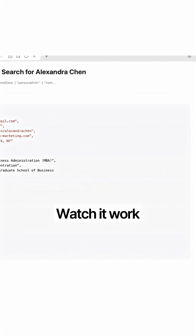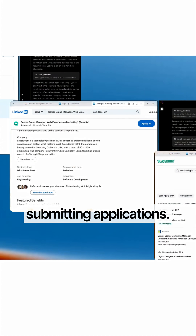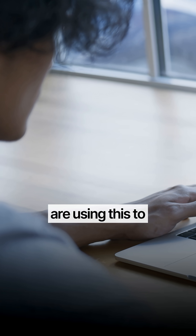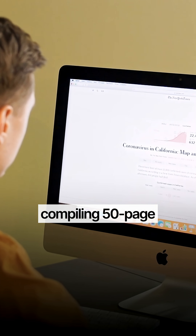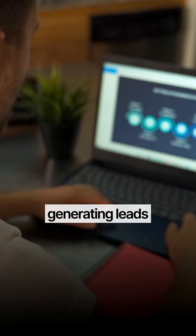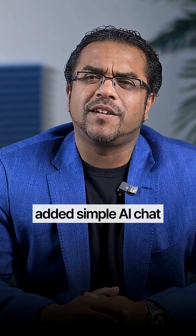Step three: watch it work in real time — opening job sites, analyzing requirements, uploading your resume, submitting applications. Content creators are using this to post across 10 platforms simultaneously. Researchers are compiling 50-page reports in minutes. Sales teams are generating leads and sending personalized outreach, all automated.